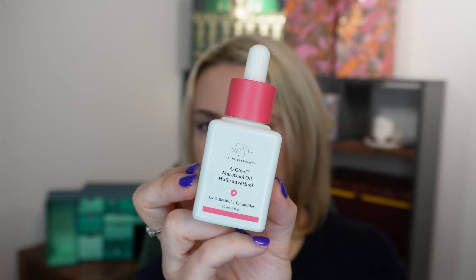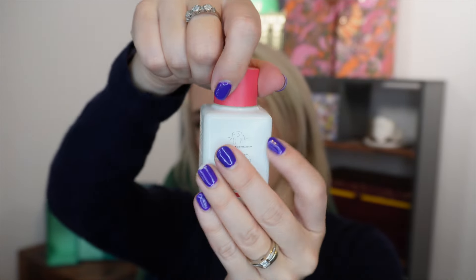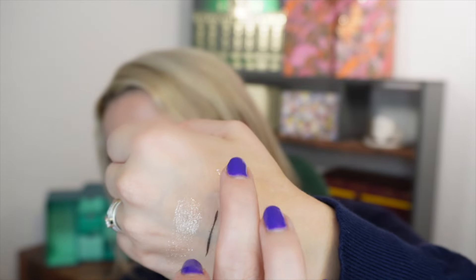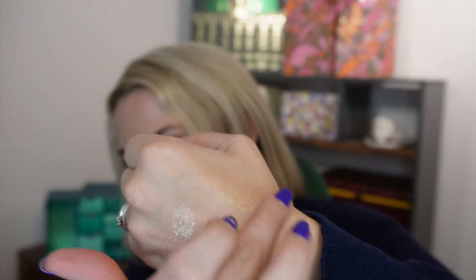You can also mix it with moisturizer — which is very Drunk Elephant — and that gives extra protection if your skin isn't used to retinol and you want to build up slowly. It comes in a lovely ceramic bottle with a dropper and is basically a clear oil. Because it's in an oil formulation it's particularly well buffered for the skin — it sinks in and doesn't make skin oily or breakout-prone, and my skin tolerates it really well compared to some retinols that can irritate.